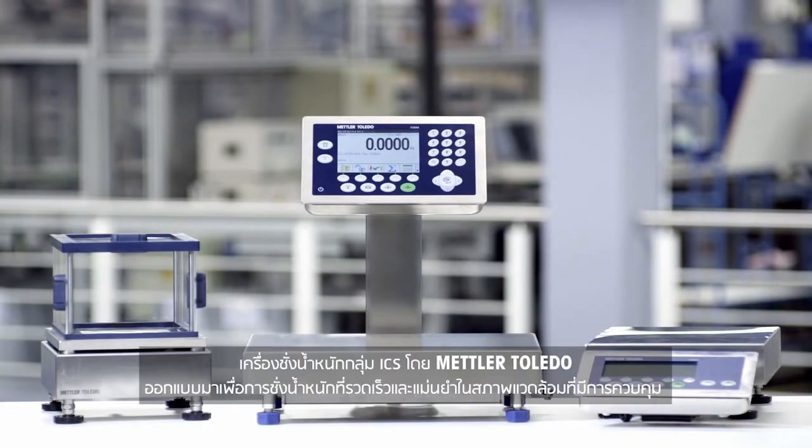The ICS scale family by Mettler Toledo. Designed for fast and precise weighing in regulated environments.